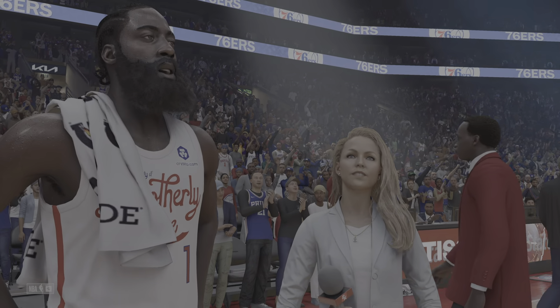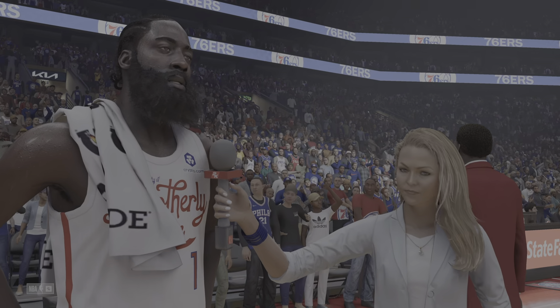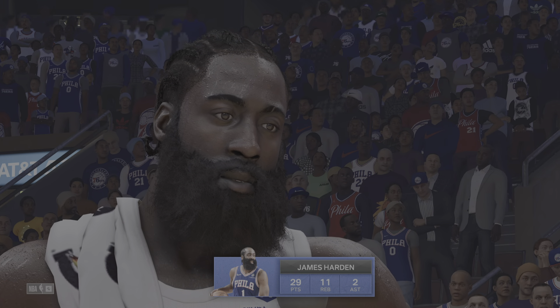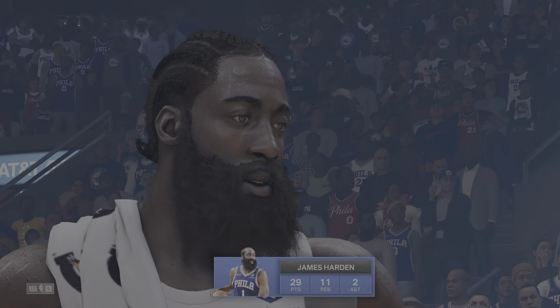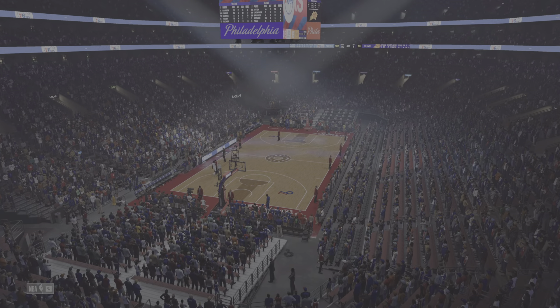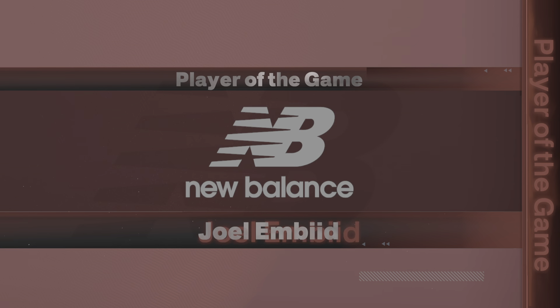Now let's check in with Ally LaForce. James, congratulations on a big win — but where does this team need to continue to grow? Our backbone, what we're going to rely on, is our defense. It's on us now defensively to be able to lock up, communicate, and sustain it for full quarters. Once we get that at a high level and consistently, it's going to be a problem. Thanks, James. Back to you. Thanks, Ally — great interview once again. And that's going to do it tonight, folks, for our broadcast. For Clark Kellogg, Ally LaForce, and Grant Hill, this is Brian Anderson. Now it's time to present our New Balance Player of the Game: Joel Embiid.